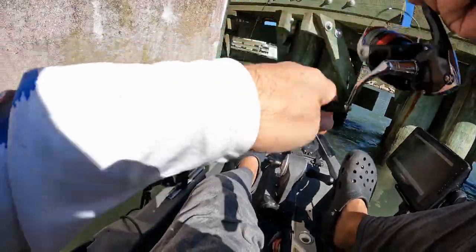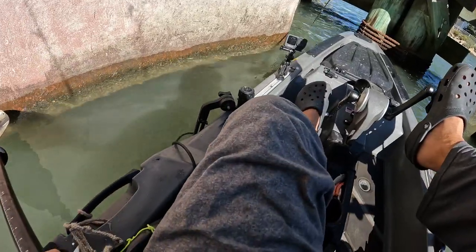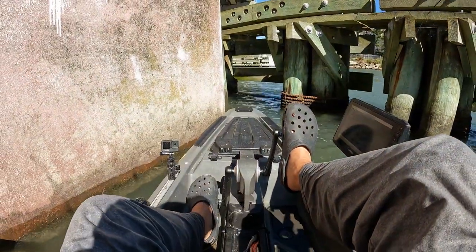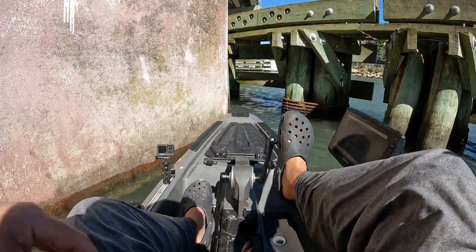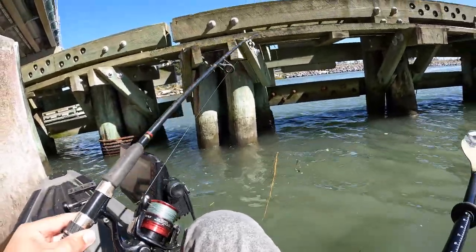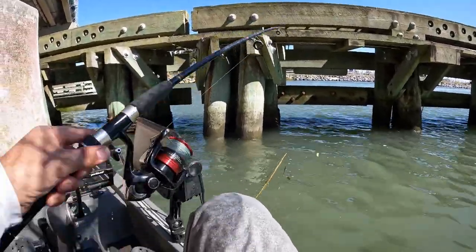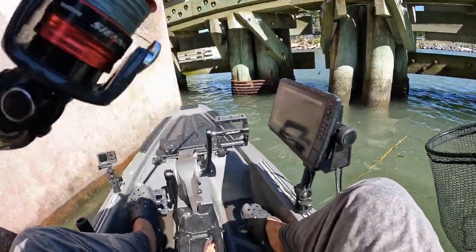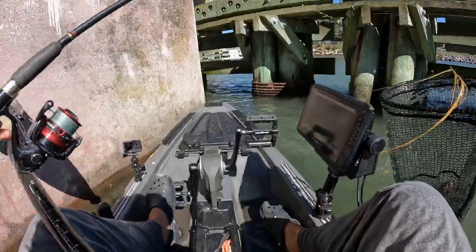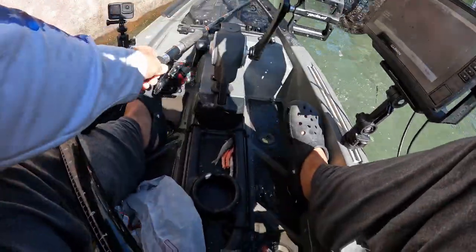Fish on! What do I got? I believe it's a sheepshead — sheepshead! Hey, on the board with the sheepshead!